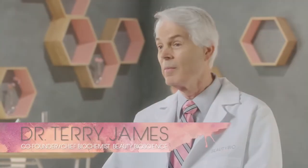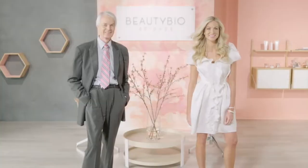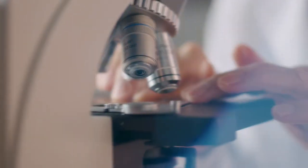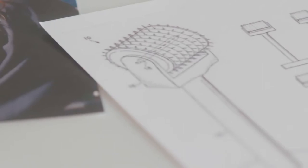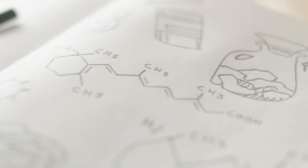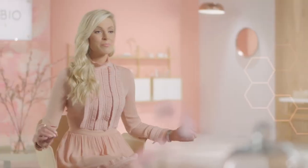Beauty Bioscience began with my daughter and I to bring to market a skincare line. We have a very targeted problem-solution approach — we take a problem and reverse-engineer what we need to do to achieve the end result. We didn't go out and find ingredients; we actually built molecules and created inventions. That's been the passion. For us, the formula is first. We wanted to give people the kind of results they wanted and expected. Beauty Bioscience: it's the perfect marriage between beauty and science.